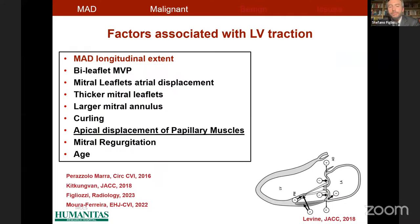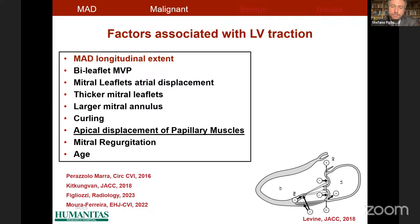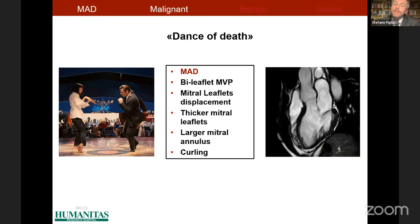Mitral annulus disjunction extent is not the only factor inducing left ventricular traction. A very recent finding by Maura Ferreira and co-authors shows that apical displacement of the papillary muscle is an important factor, accounting for higher stress to the left ventricular structures and associated with myocardial fibrosis and ventricular arrhythmias. Because of all this abnormal motion, it has also been suggested to be named the 'dance of death.'